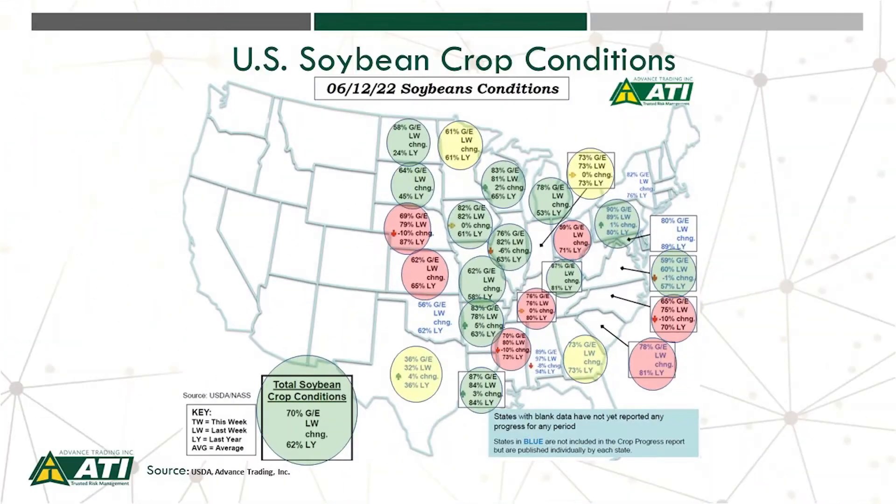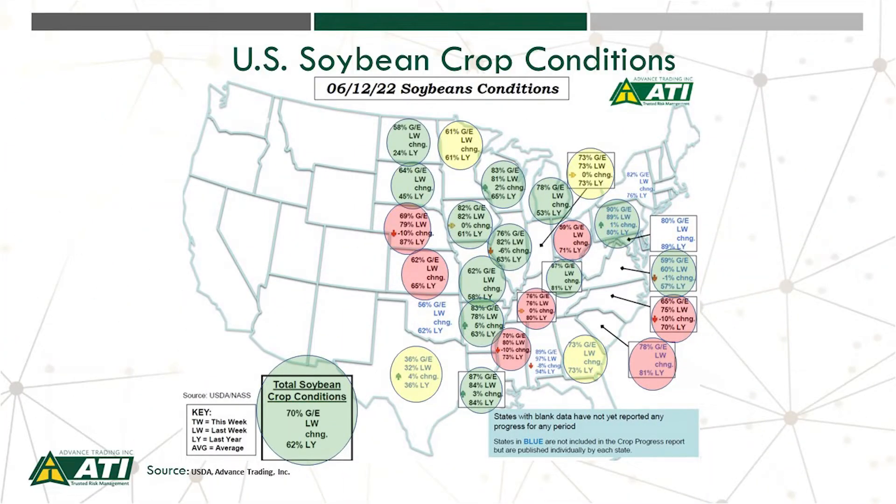USDA published their first crop ratings for beans this week. Let's take a look at our nationwide map. What we've done here is highlight the circles in different colors. The colors represent our first crop condition good-to-excellent ratings compared to last year. If the state is in green, that means the good-to-excellent is above last year. If the circle is red, that means the good-to-excellent is below last year. And if it's in yellow, it means it's unchanged. Quite a bit of the beans are better than last year, particularly across the heart of the Corn Belt. The exception is as we move into the western belt — parts of Nebraska and Kansas are below last year. But overall, 70% good-to-excellent compared to 62% at this time last year.